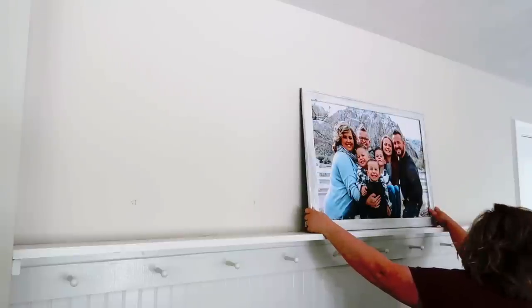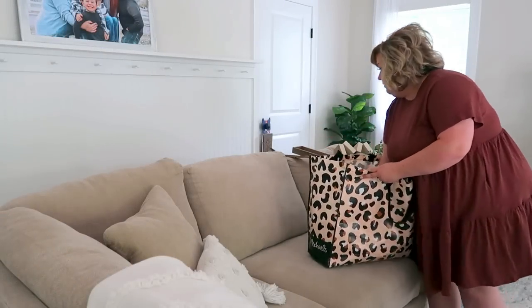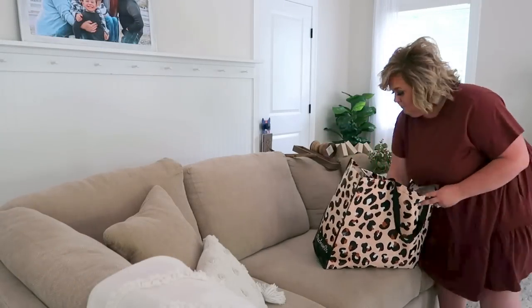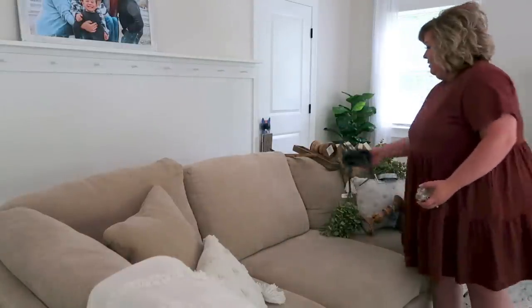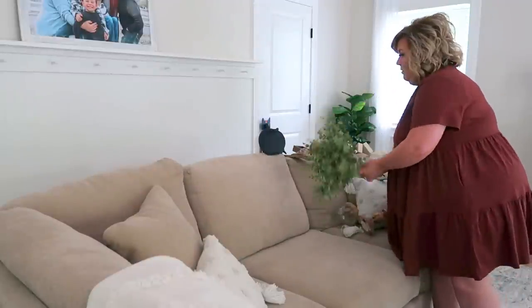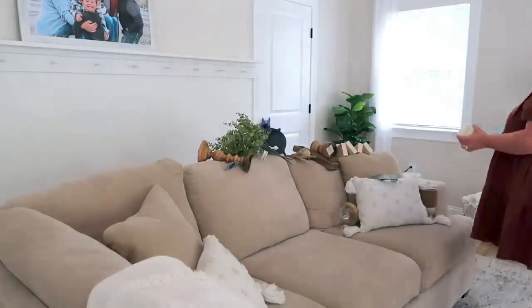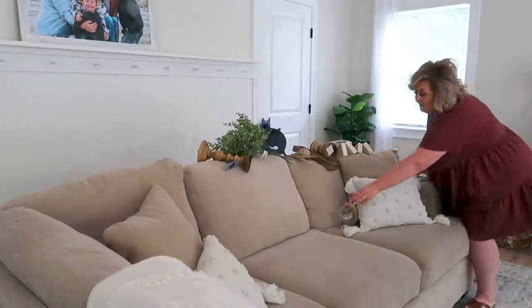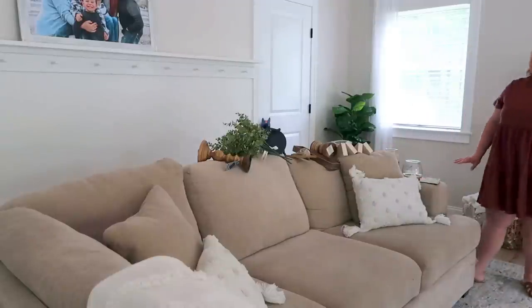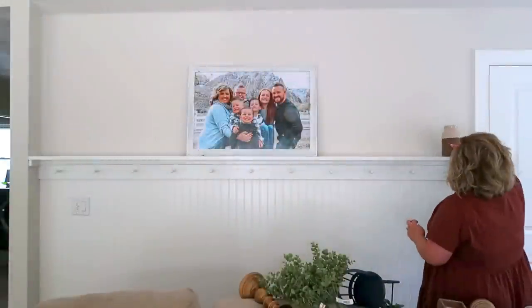I'm starting off with this large photo of my family. We had this picture done back in Las Vegas — actually my sister-in-law took that picture for me; it was really beautiful. It is blue — very blue and gray — so it doesn't really match my home decor anymore. I think I'd like to put a large mirror up there and move this picture somewhere else, but for now this is where it lives. I was considering getting a new wooden frame but I left it alone for now.